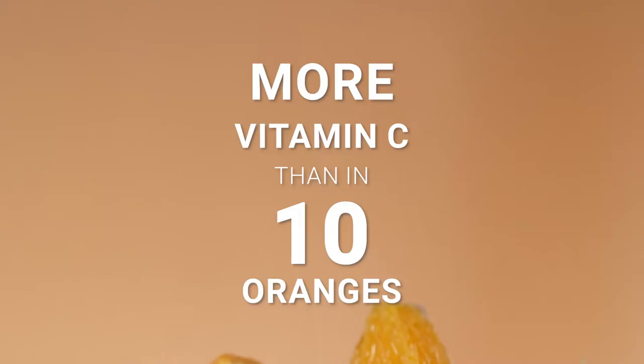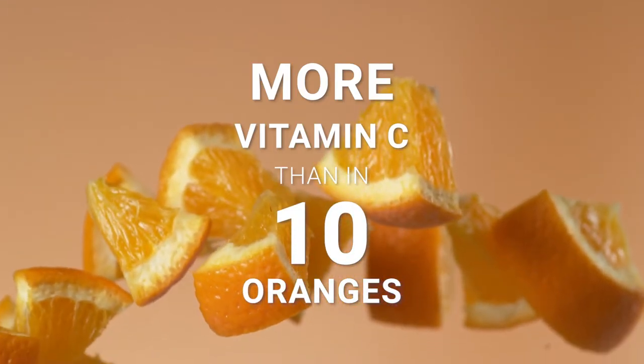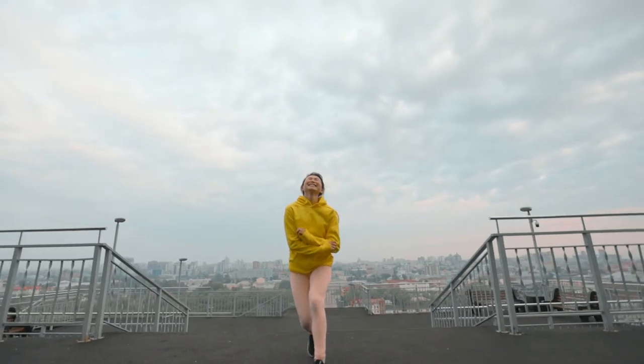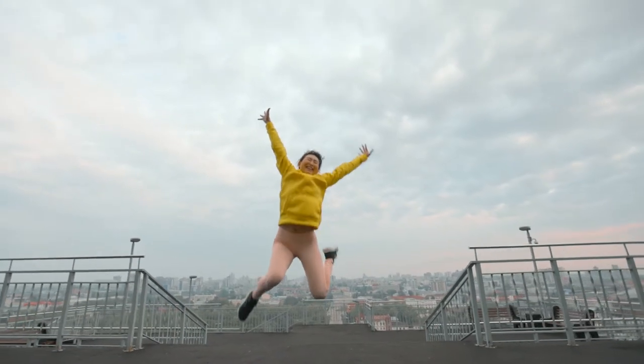In fact, there is more vitamin C in the product than 10 oranges. In addition to improving your immune system, sufficient vitamin C levels help reduce tiredness and fatigue.